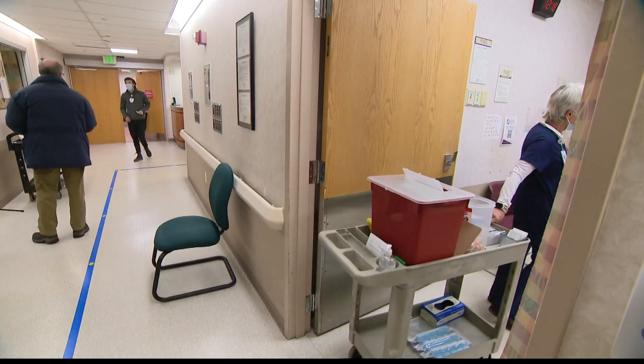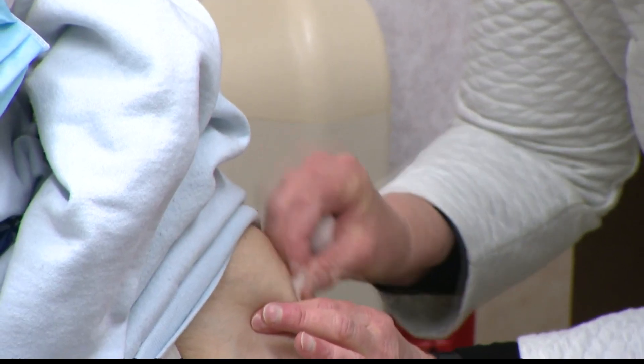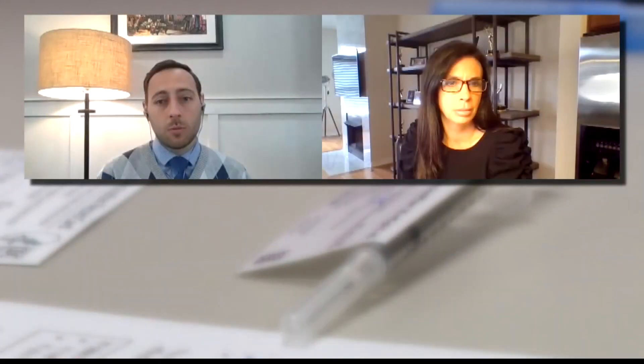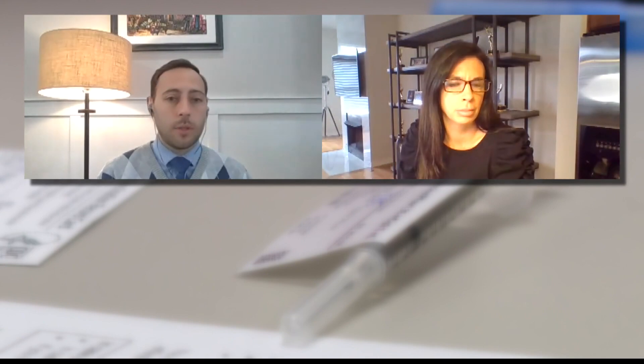If you take other medicines regularly, the CDC recommends you keep taking them even as you get the vaccine. The chances are that the vaccines will be helpful regardless with those medications, so people should not feel terror one way or the other.